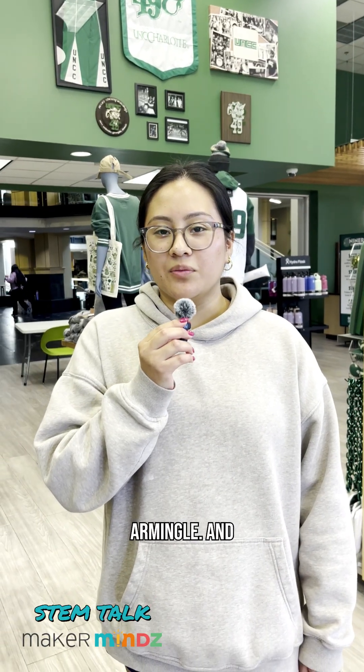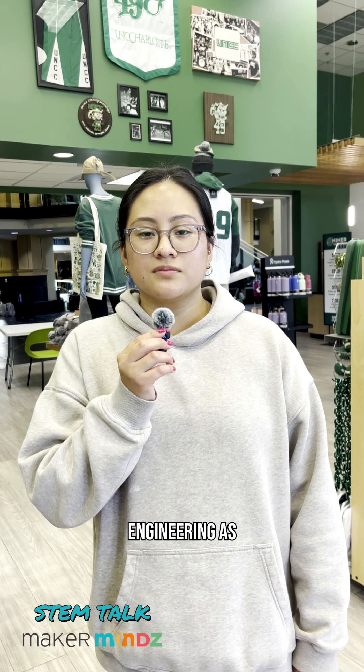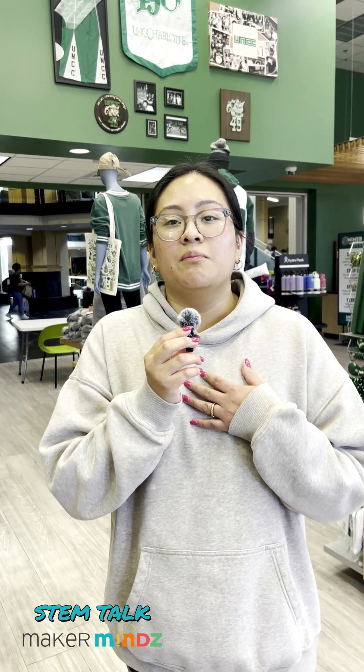Today we're here with Kimberly Armengel. Her major is mechanical engineering. The first question is what led her to pursue engineering. She had a teacher in middle school who really pushed the fact that she was capable of pursuing mechanical engineering, and she has always been interested in math and science.